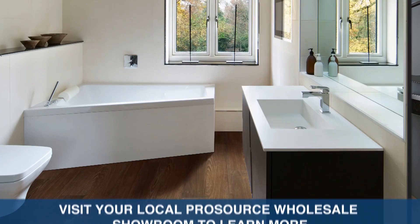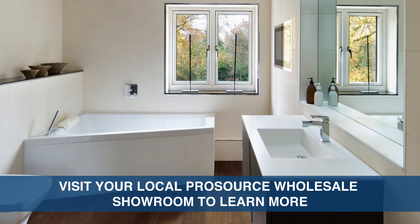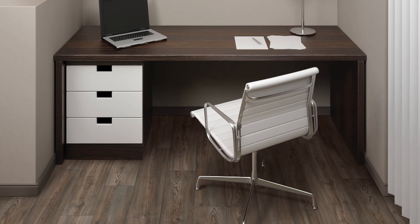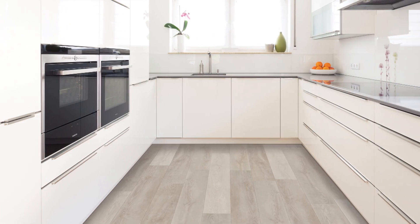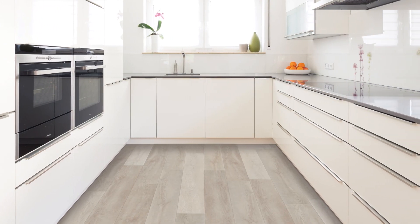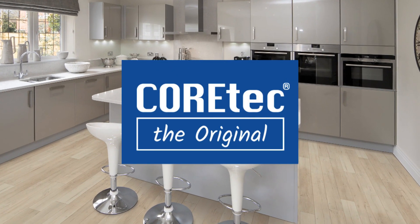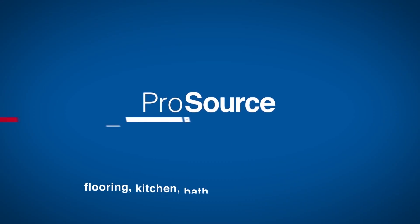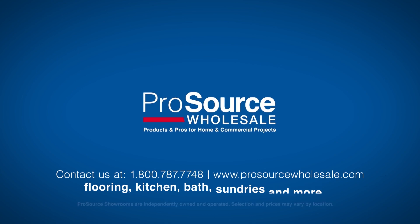Visit your local ProSource Wholesale showroom to learn more and experience these products firsthand. When selecting a luxury vinyl floor, a comparison between WPC and SPC will likely ensue. Regardless of the choice, at the core will be a Floor That Wows from Cortec.